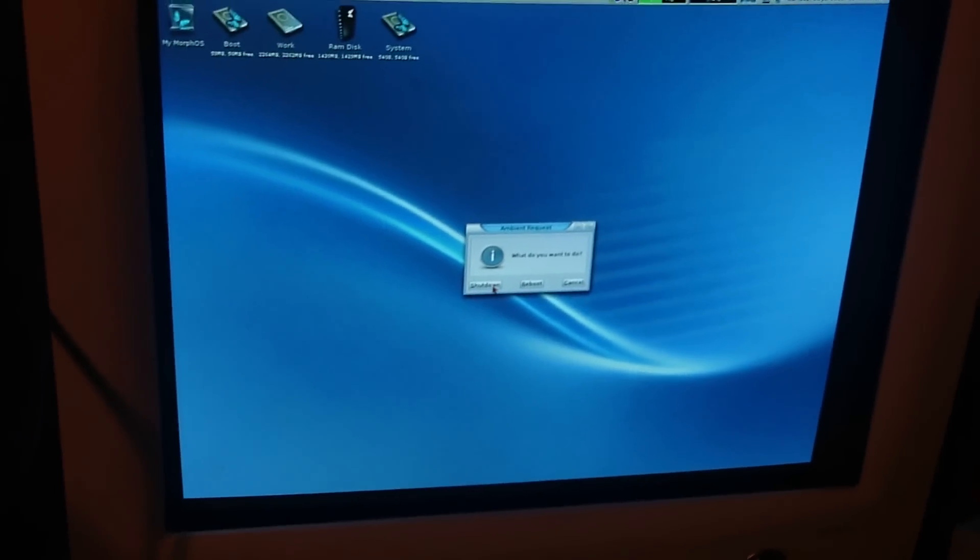And watch how fast it shuts down. It's off.